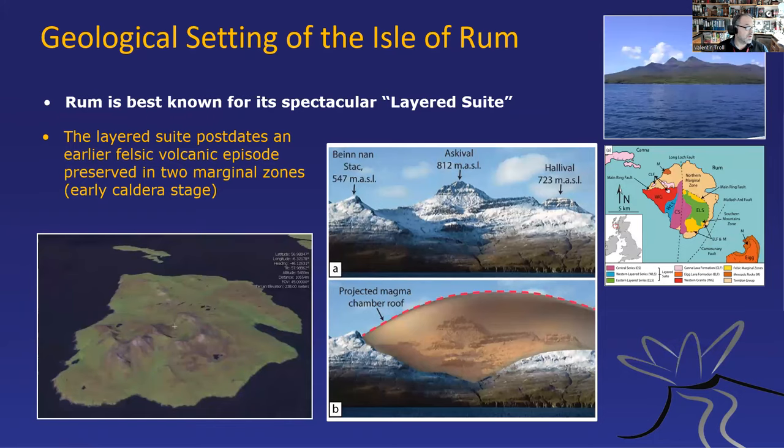The Isle of Rum is a very remote island. It's also been known as the Forbidden Isle because it was privately owned and you weren't easily allowed to go there. But in the 1950s it became a nature reserve, and since then it is possible to actually go there and research it. As you see in this topography image, you have the central mountainous part — this is the igneous centre. There's a nice loch, a little castle, and when you approach from this side you see this mountain here. That's the Beinn nan Stac margin — this is actually the roof of the magma chamber. You can project the magma chamber over the layered part — this would be the interior of the magma chamber.